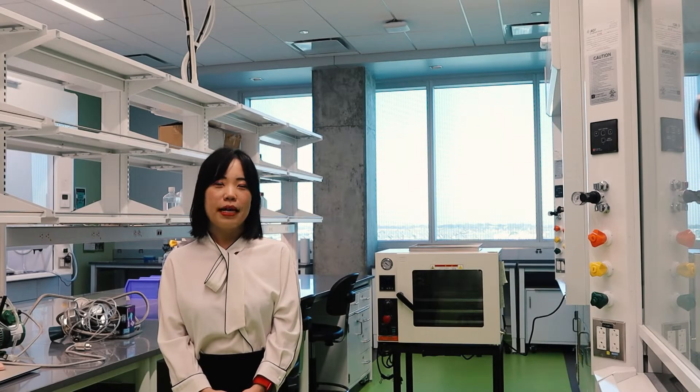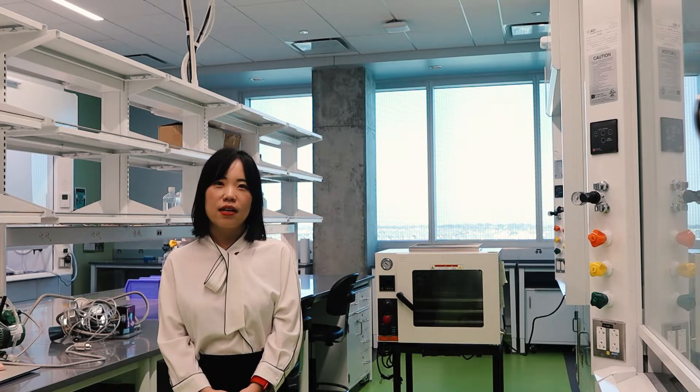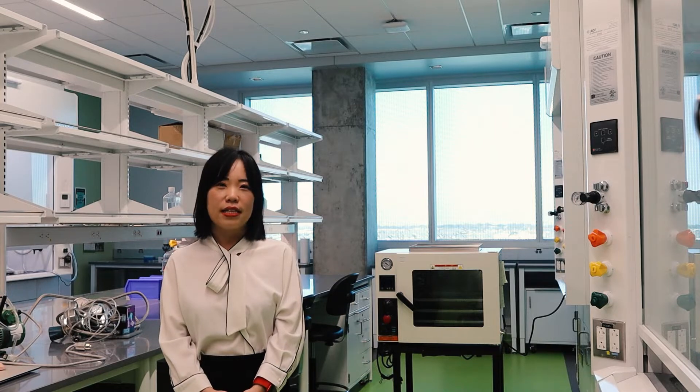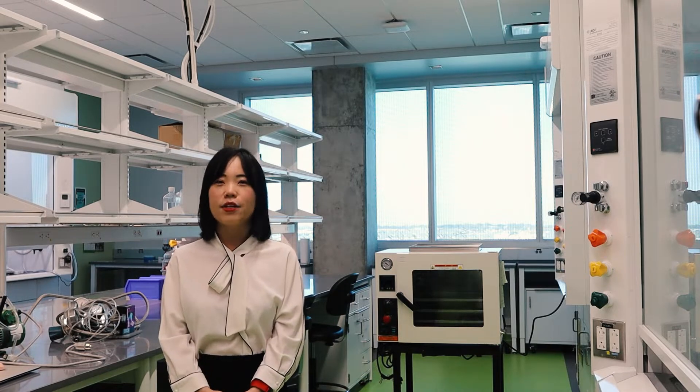Hello everyone, welcome to my lab. I'm Shuang Xinxian Cui, currently a System Professor at the University of Texas at Dallas. I lead the Energy Storage and Conversion Lab in the Department of Mechanical Engineering.